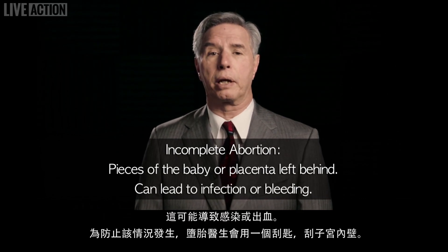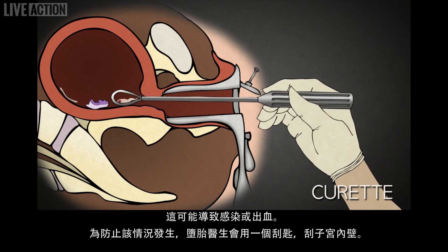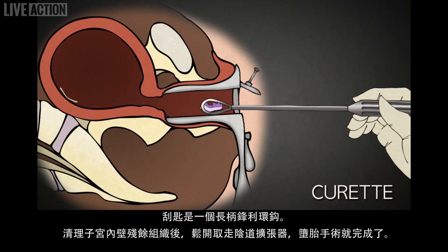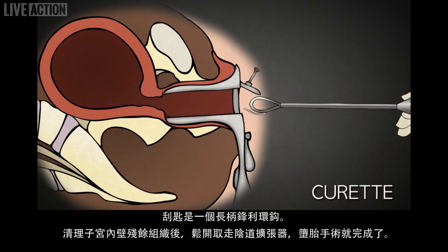This can lead to infection or bleeding. In an attempt to prevent this, the abortionist uses a curette to scrape the lining of the uterus. The curette is basically a long-handled curved blade. Once the uterus is empty, the speculum is removed and the abortion is complete.